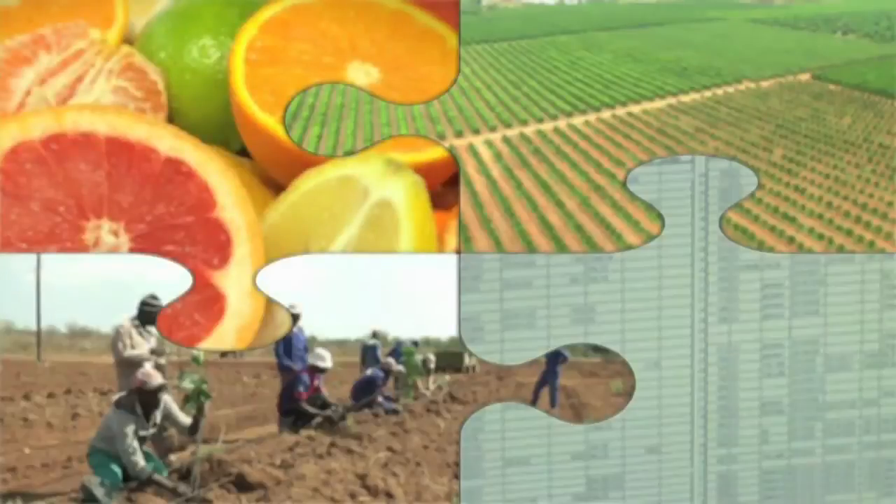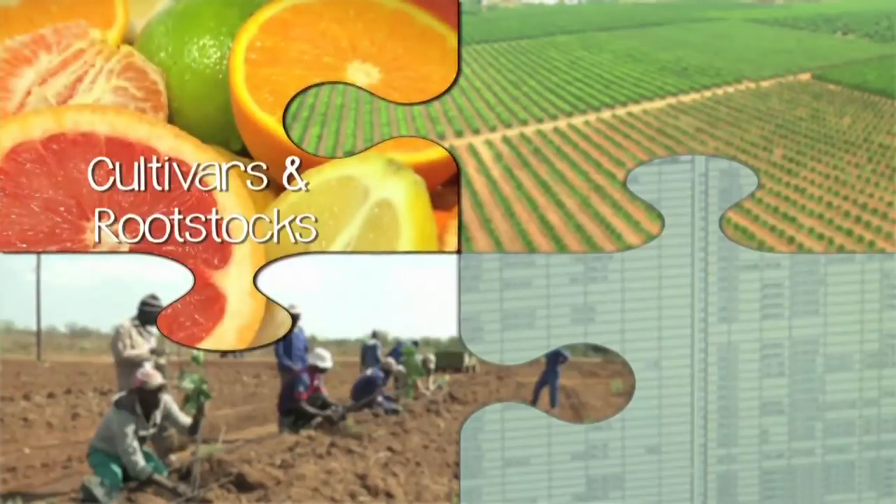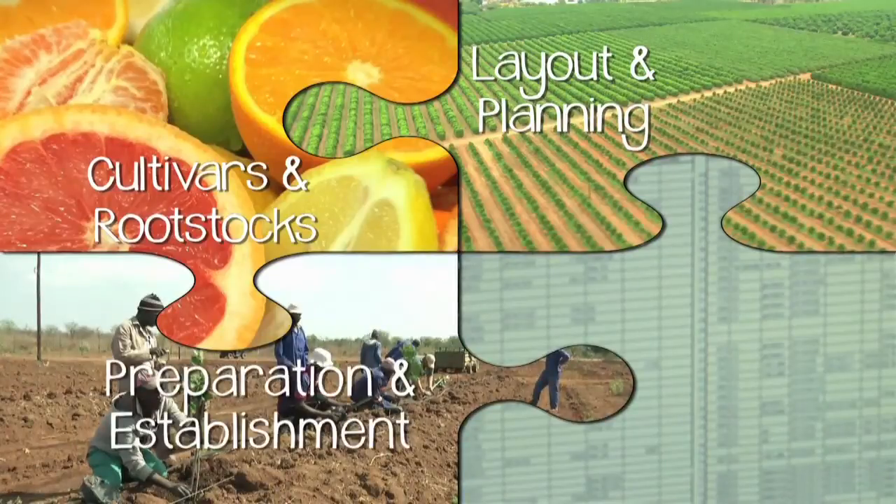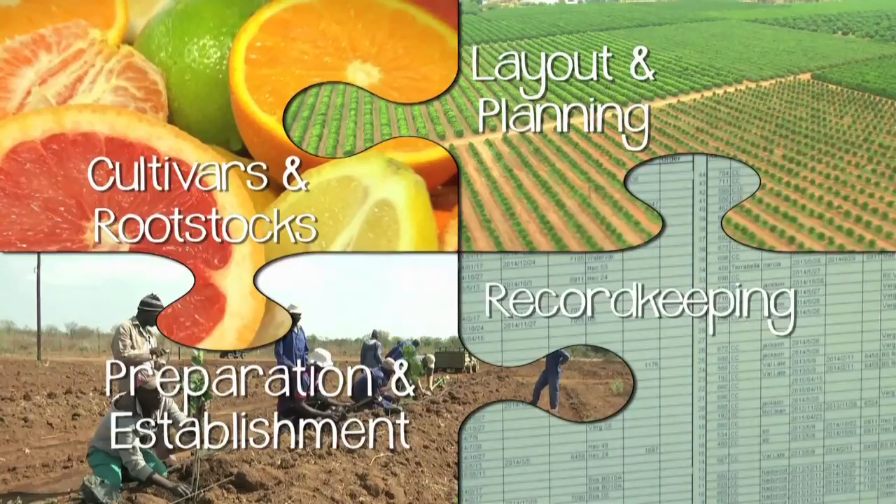To sum up, planting management involves selecting the optimal citrus type and cultivar, planning and laying out the new planting, preparing for establishing the trees, planting them and taking care of them while they are still young, and keeping record of everything to do with the orchard for as long as it is in production.